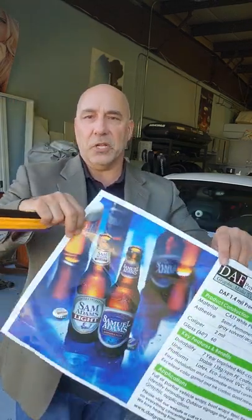Hey folks, Larry D'Alessio here with Daft Products. I'm going to show you our Everyday 2mm 7-year cast wrap film. It's got a nice pigmented gray adhesive with a nice bubble-free feature. This particular product has the gloss laminate on it.